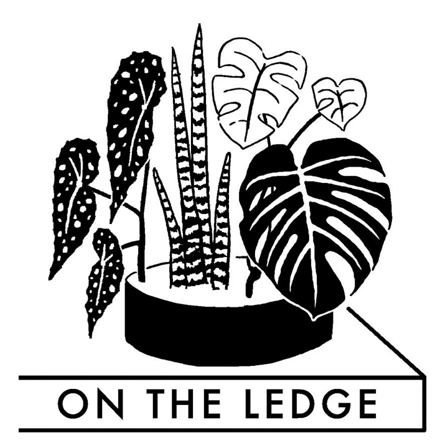Settle back with your choice of beverage - it's time for On the Ledge podcast. I'm your host Jane Perrone and this week's show is dedicated to the delightful foliage plant known as Fitonia, aka the nerve plant, plus I answer a question about notching.